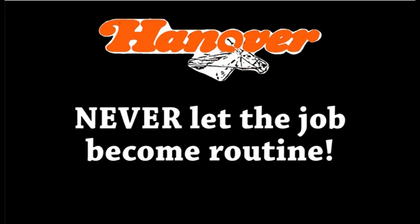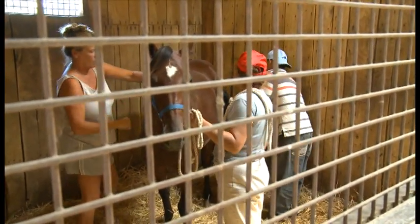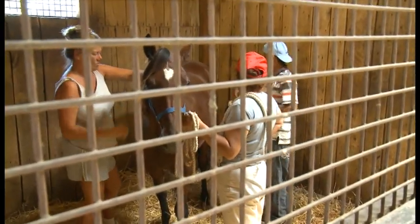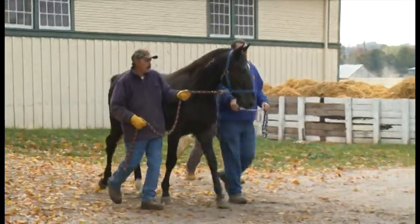As you become more comfortable around horses, the things you do with them will become easier and almost second nature. But that does not mean you should ever let your mind wander. You should always pay careful attention to the horse and remember that the horse is always paying careful attention to you.